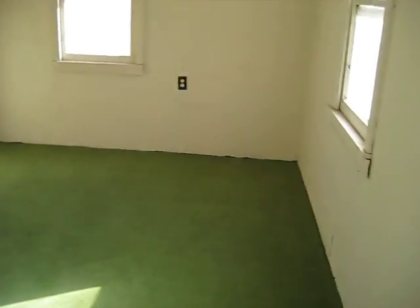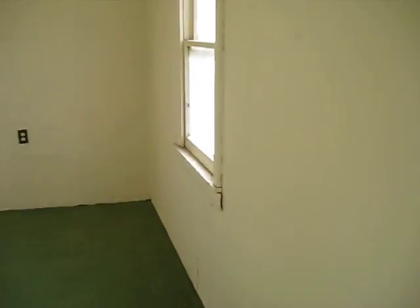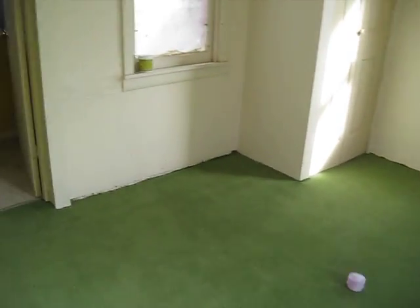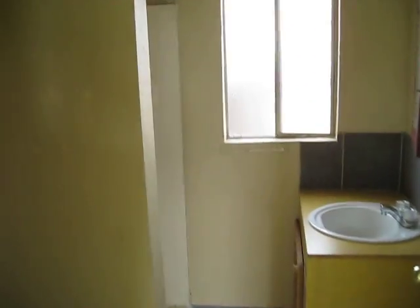This is sort of the living area and it's got bright light, new carpets. And this is the bathroom with the sink, a shower stall, and a toilet.